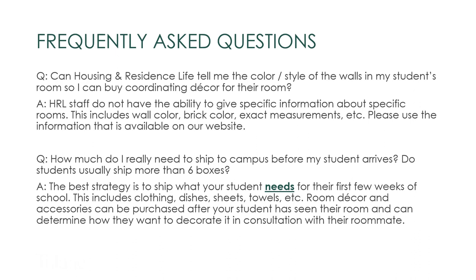Here are some frequently asked questions about the pre-move-in and move-in process. Regarding whether Housing and Residence Life can tell you the exact color or style of the walls in your room: we do not have the ability to give specific information about individual rooms, like wall color, brick color, or exact measurements. Please use the information available on our website. As for how much to ship to campus: the best strategy is to ship what your student needs for their first few weeks of school — clothing, dishes, sheets, towels, etc. Room decor and accessories can always be purchased after the fact once a student has seen their room, checked the measurements, and determined how they want to decorate in consultation with their roommate.